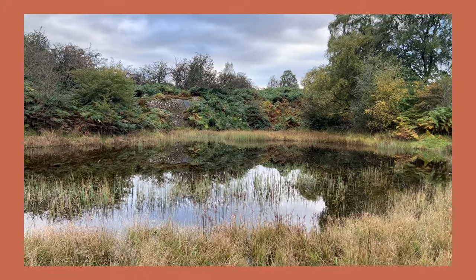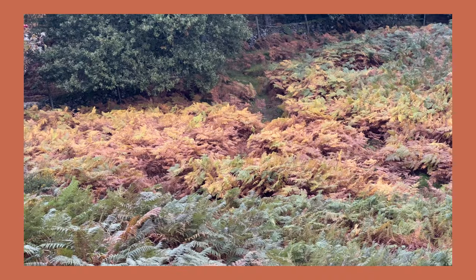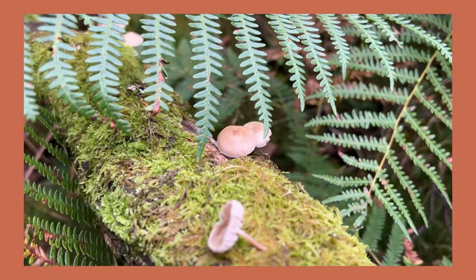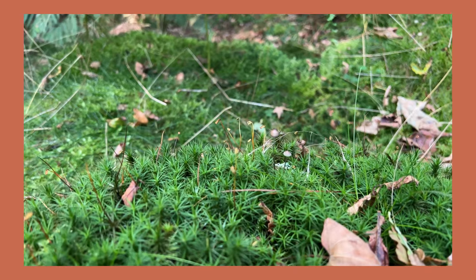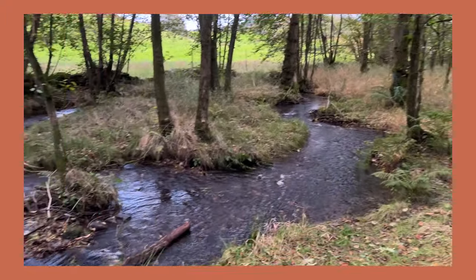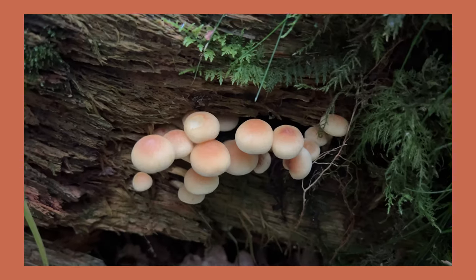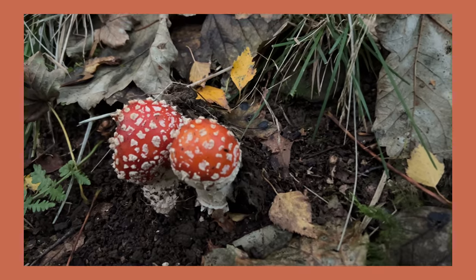We found the lake reflecting everything like a mirror, and found some autumn colors. Mushrooms! Tiny mushrooms! We found the river. The cutest mushrooms - fairy mushrooms. Saw a few little bits and the light's gone now so we're going to head home.